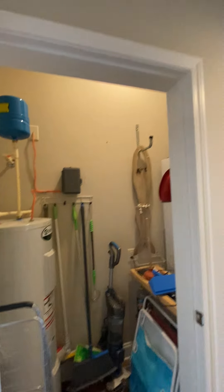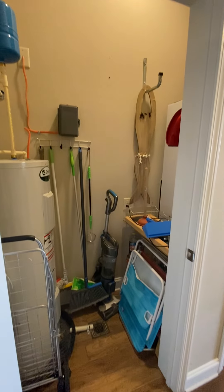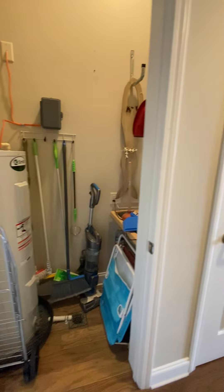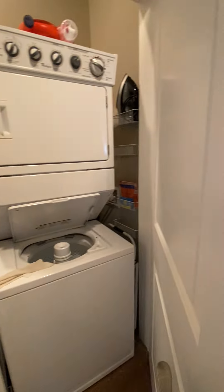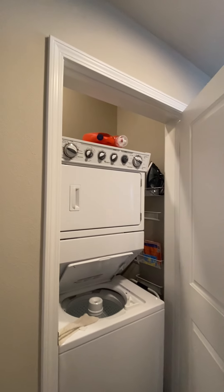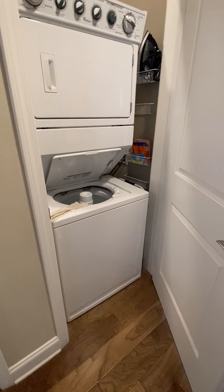Water heater closet, but it could also be used for great storage if you want to make this an owner's closet. This side is all open to the laundry room, which would have to be accessible — laundry closet with a stackable washer-dryer.